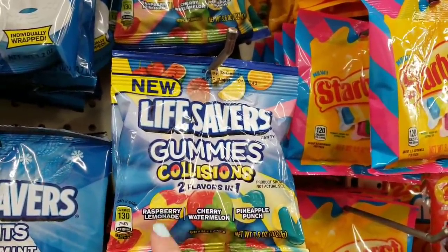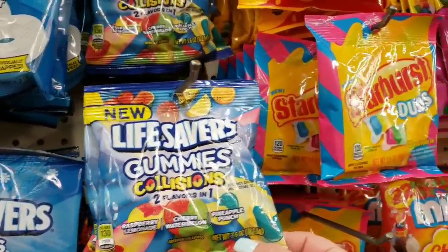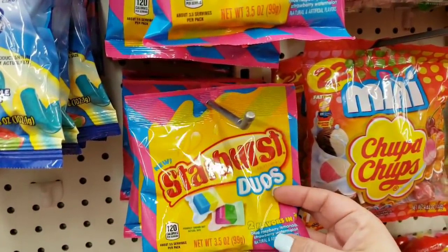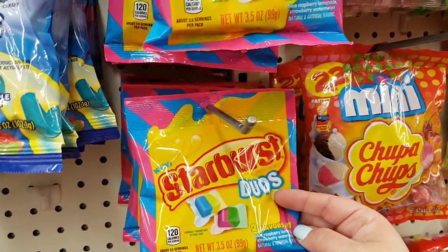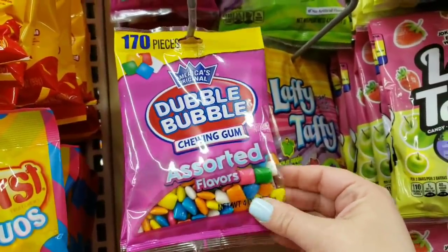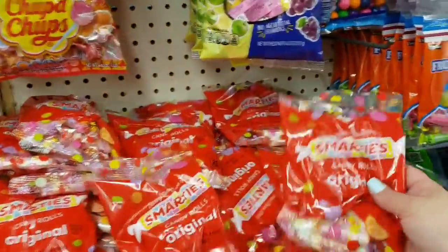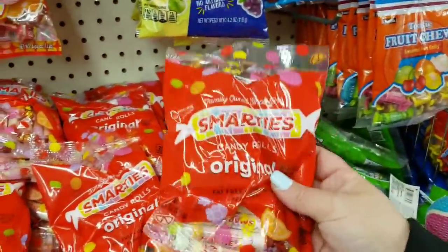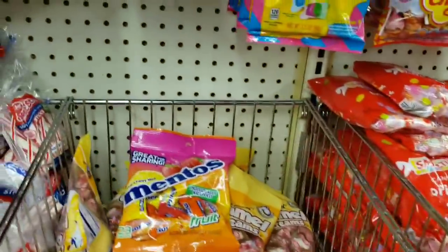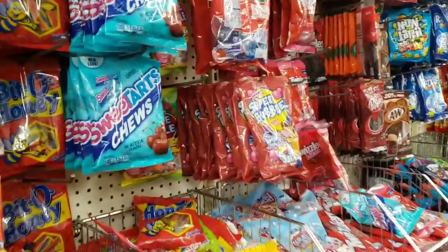They have Lifesaver Gummy Collisions — two flavors in one: raspberry lemonade, cherry watermelon, and pineapple punch. Not a huge bag, 3.6 ounces. Then they have Starburst Duos — two flavors in one: blue raspberry lemonade and strawberry watermelon. And look at this little tiny Double Bubble chewing gum! Smarties — original! Mentos! Sweet Tart Shoes!